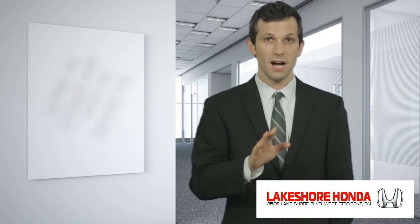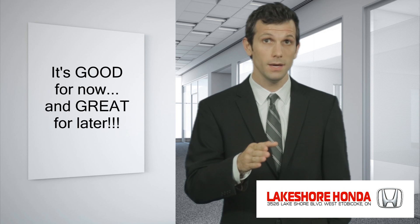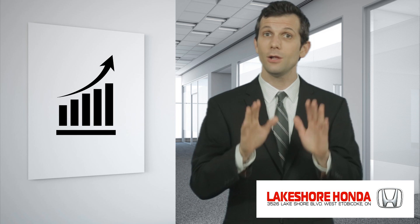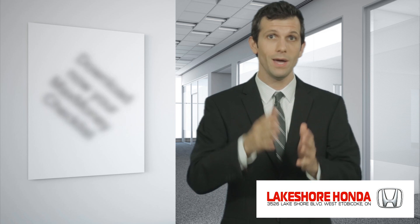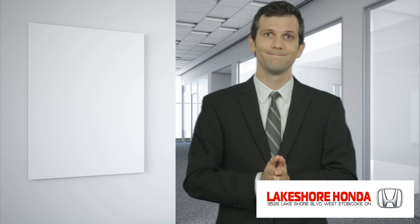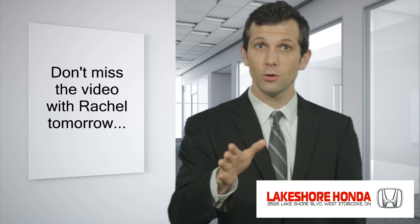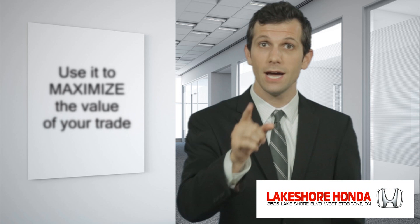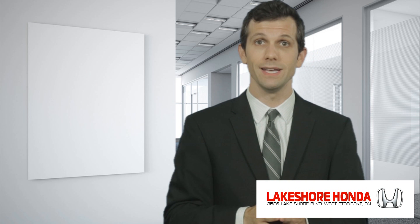The Max Money Checklist will help you maximize the value you will get for your existing vehicle when the time comes to trade it in. This checklist is not only useful in helping you get more money for your trade if you're thinking of upgrading in the short term — it's even more useful and will probably put even more money in your pocket if you follow the checklist over a longer period. So if you haven't already, go ahead and click on the link. The document will open in another tab on your browser. To make sure you get the most out of your Max Money Checklist, my friend Rachel is going to join us tomorrow and explain in detail the different components of the checklist and how you can use each element to maximize the amount of money you will get for your trade in.